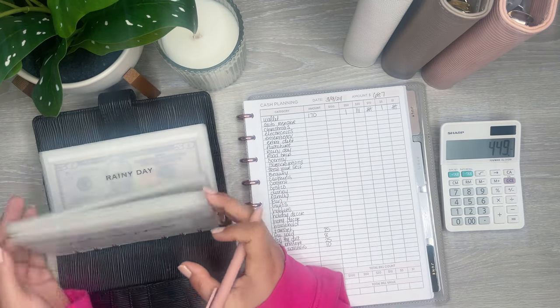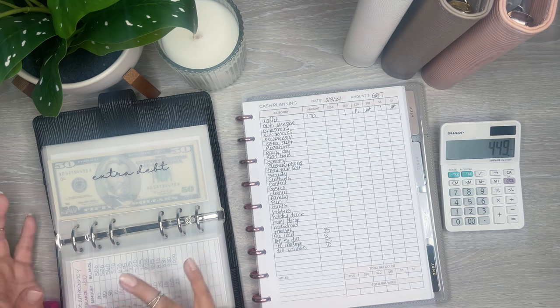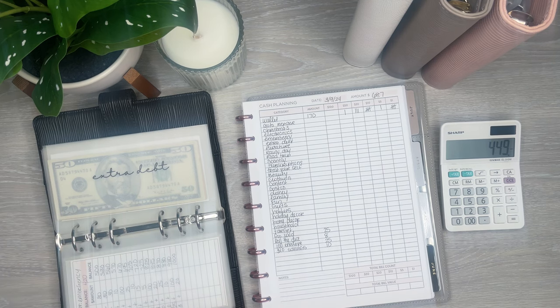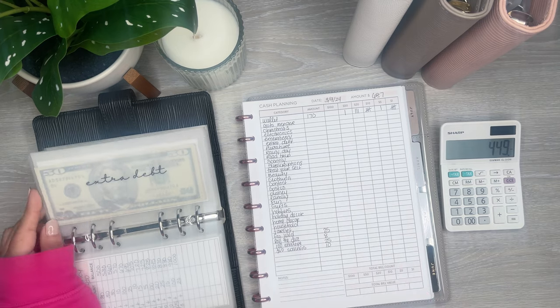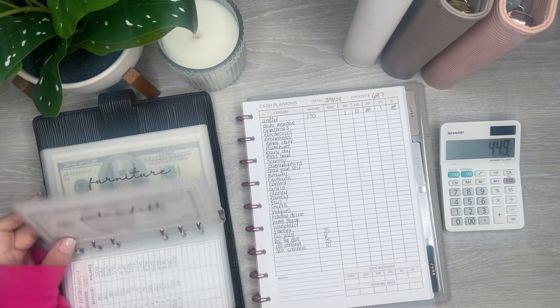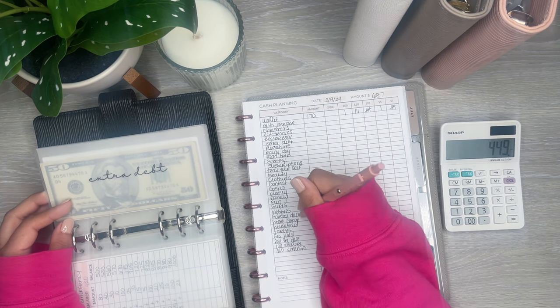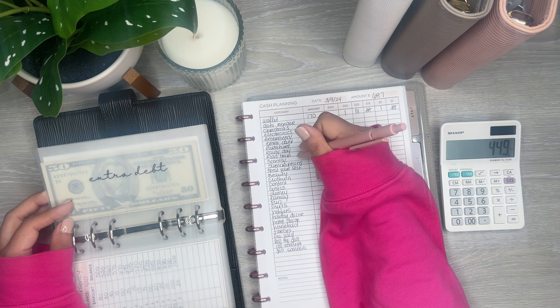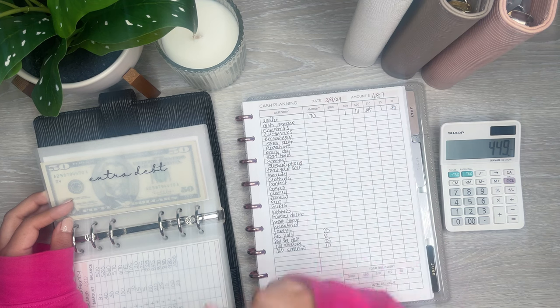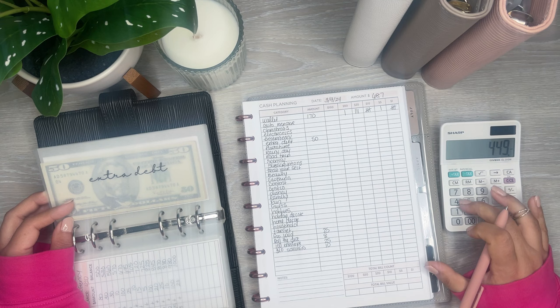Let me do extra debt. I paid off my debt and I'm just paying myself back for paying off my debt — I made a big payment on it and I want to put the money back into savings. So extra debt this week is going to get $50. Minus $50.